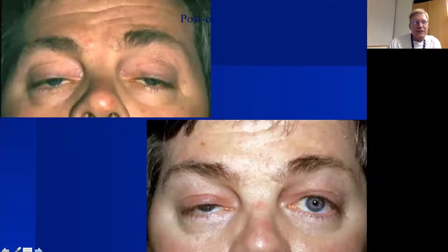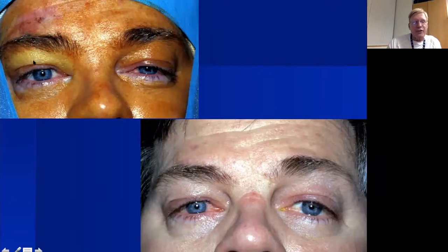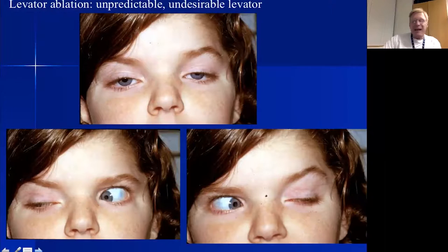Here's a patient who was undercorrected after initial surgery — I open the incision, find my knot, untie it, and tighten it, then sit him up until I have good height and contour. I can adjust frontalis slings post-operatively. Here's a little patient after her initial sling with bad contour — I go through the eyelid crease and tighten the sling to the temporal tarsus to get better contour on each side.